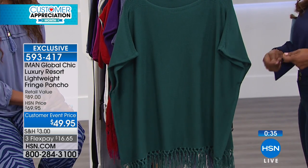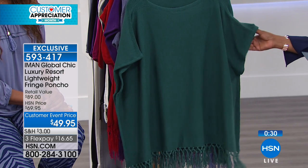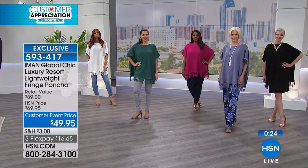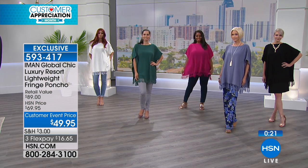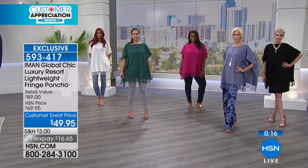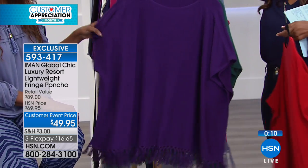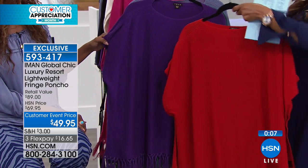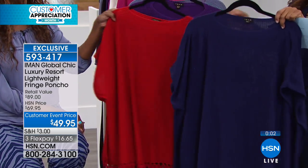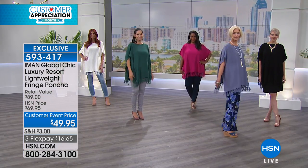Cotton holds color beautifully and it launders well. We are saying machine wash, dry flat on this one. It's 24 and a half inches in length. We've got fuchsia — look at how beautiful that color is — and then we also have purple, which is stunning, red, and then navy, which looks beautiful on everyone. Those are your choices in that poncho.